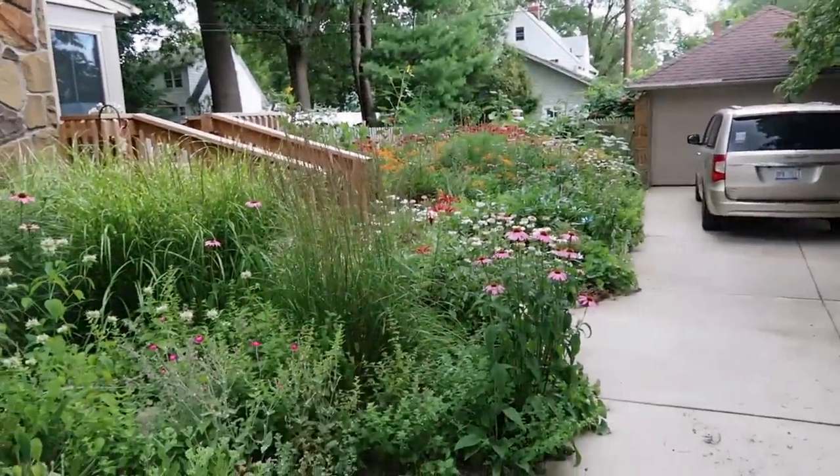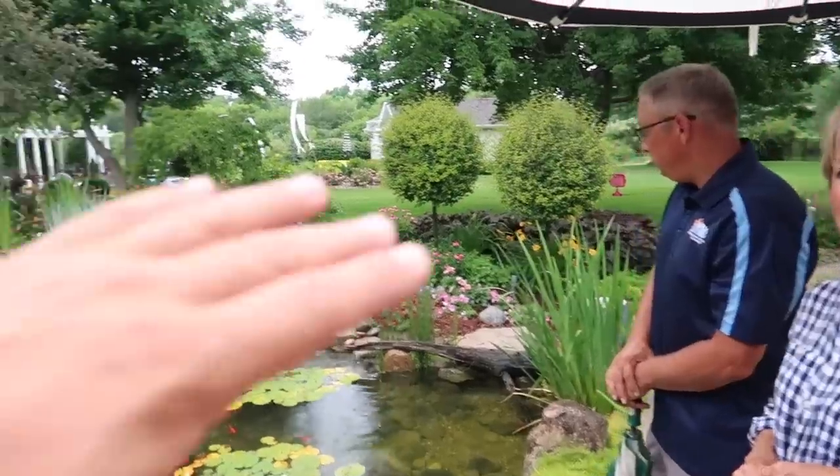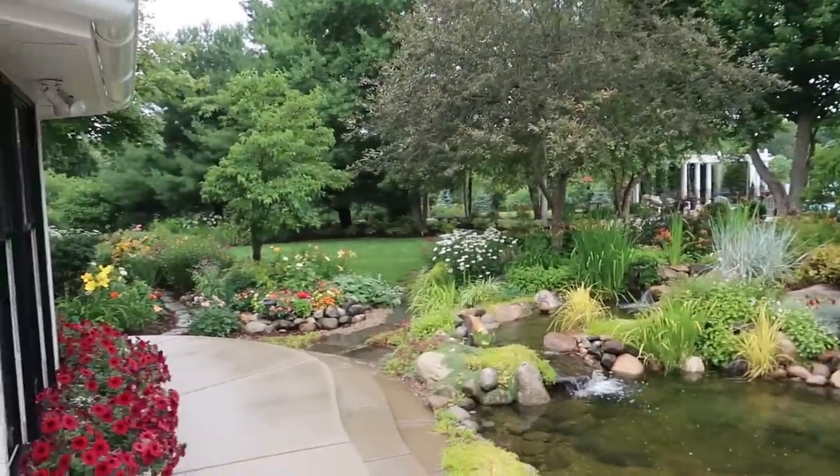Look at this garden! Nice! Where's the water feature? It's hidden in here somewhere. We'll find it. You have a little paradise back here. Congratulations.